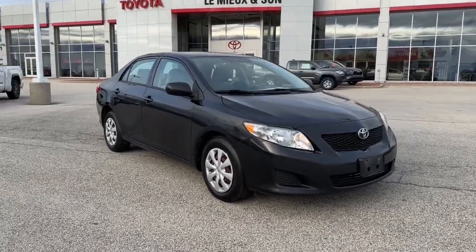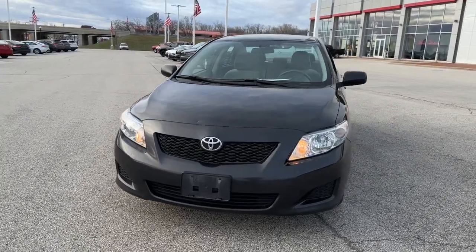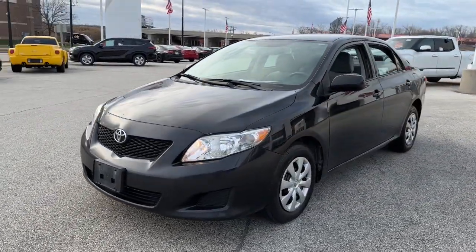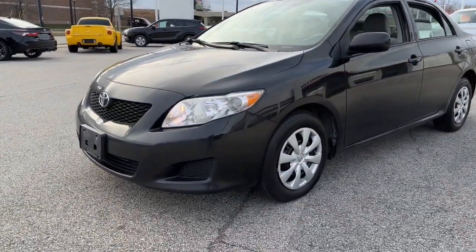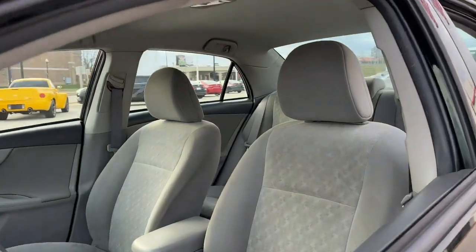You will love the features of this 2009 Toyota Corolla. With less than 250,000 miles on the odometer, this vehicle provides excellent value. Make your daily drive efficient and stylish in this well-equipped, affordable Corolla.